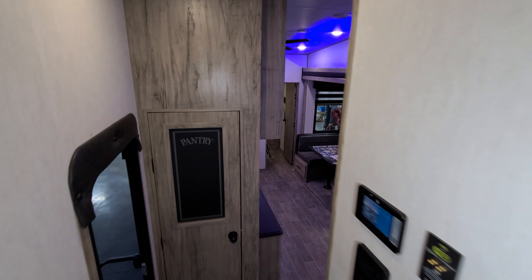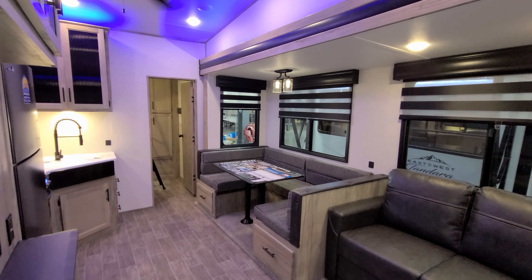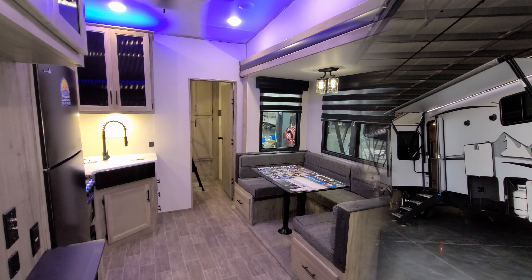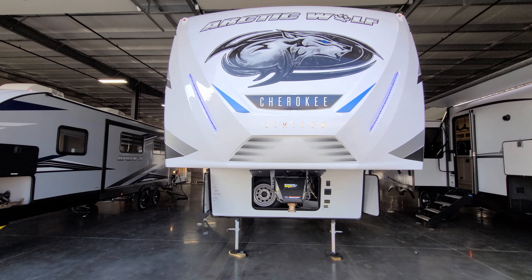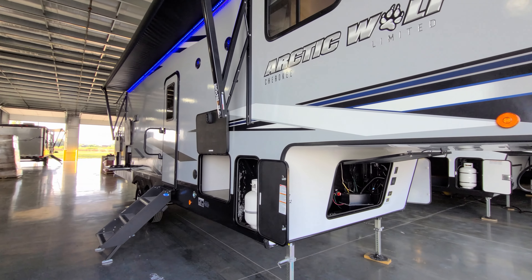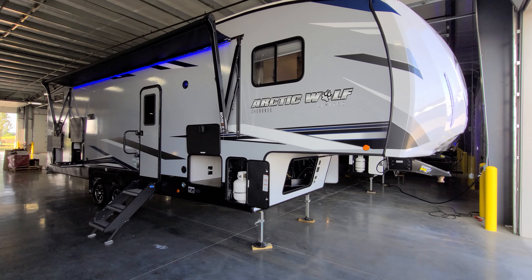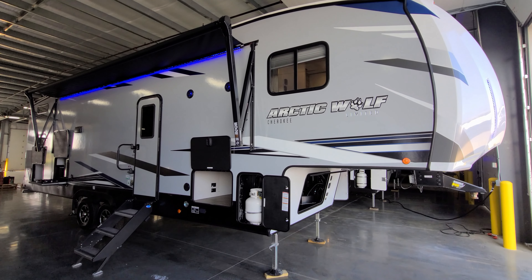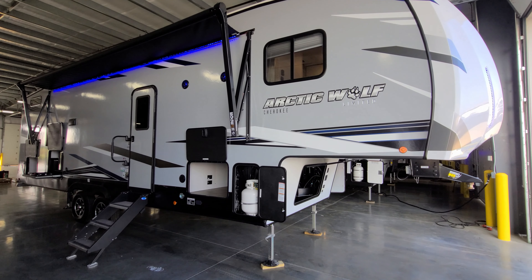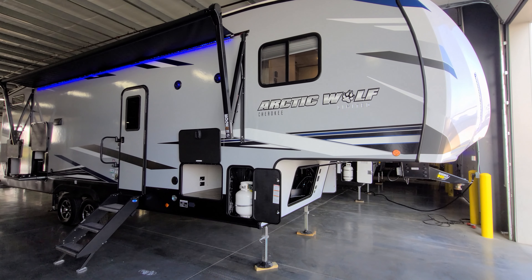We are going to head back outside to show you around the outside, and then we'll come back in and close it up so you can see what everything looks like closed. We're now on the outside of the all-new Arctic Wolf 287BH for the 2022 lineup. Starting here on the door side, the exterior features a light gray fiberglass sidewall and a lower black metal skirting around the bottom.